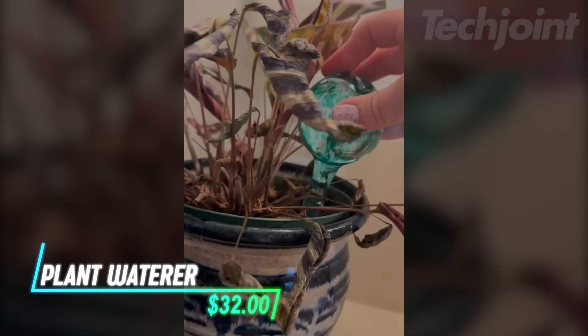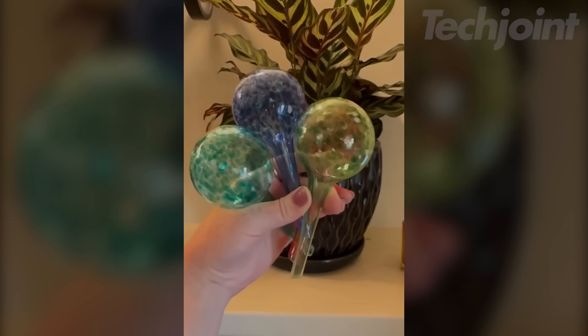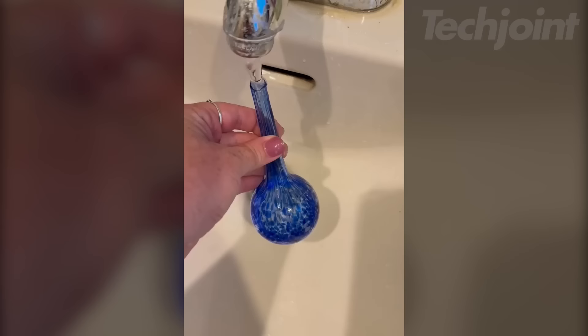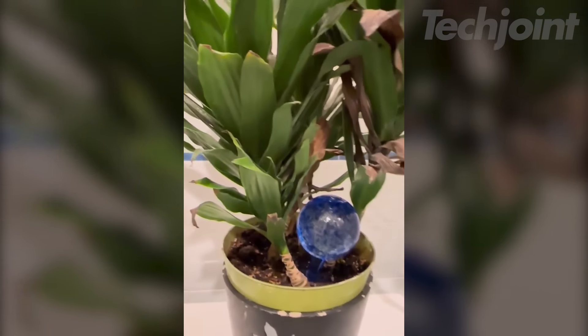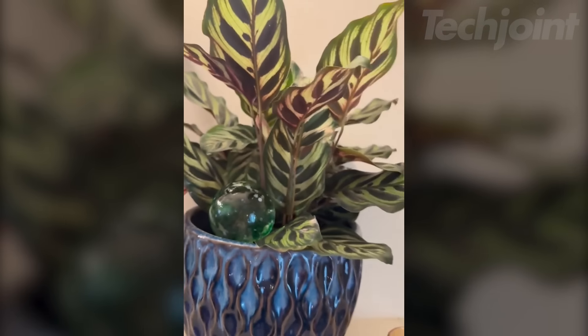Tired of constantly watering your plants? These glass globes make it easier by automatically releasing water when the soil gets dry. Just fill them up and let them do the rest, making plant care hassle-free. They also add a nice touch to your home or garden with their bright colors and simple style.